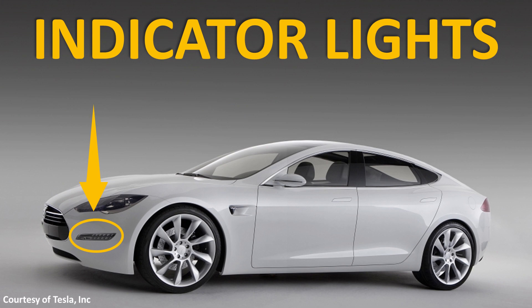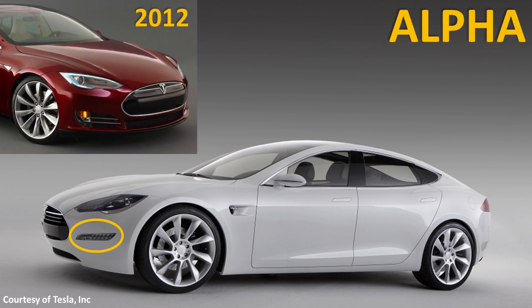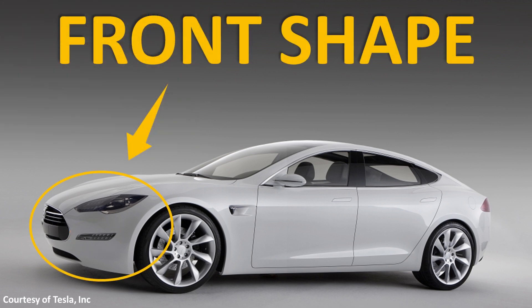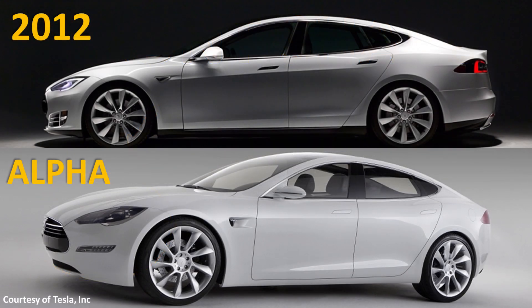Another difference from the prototype to the production version is the placement of the indicator lights. In the actual production version, you can see that this was integrated lower down on the front of the vehicle. Also, when you look at this prototype, the actual profile and shape of the front is quite a bit different than the production version. As you can see in this side-by-side picture, the lower lip of the front end of the production model protrudes out pretty close to even where the nose cone came out, whereas with the alpha prototypes, you can see that it kind of curls in a lot more.